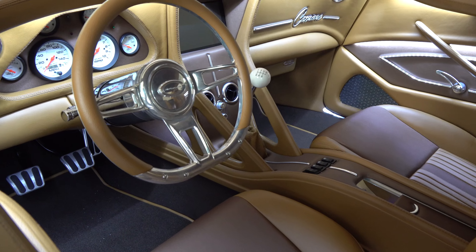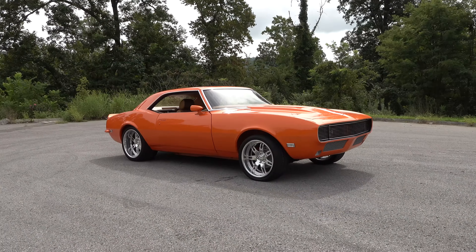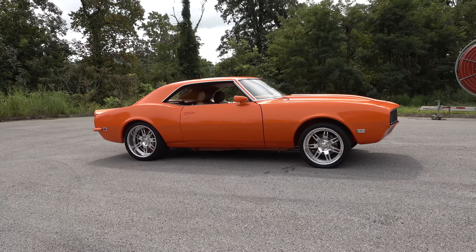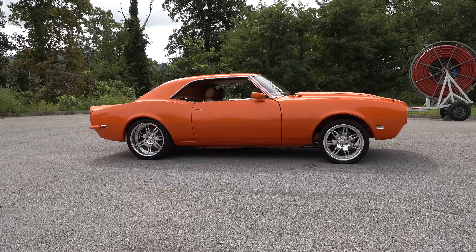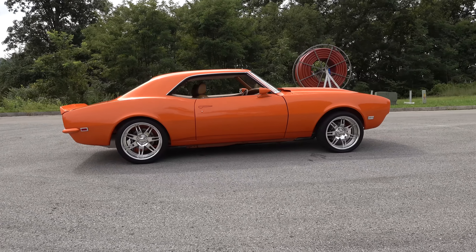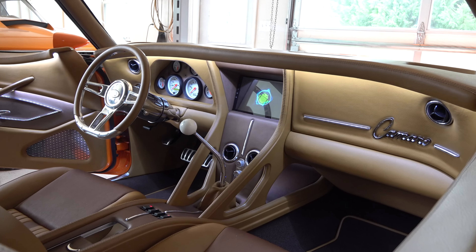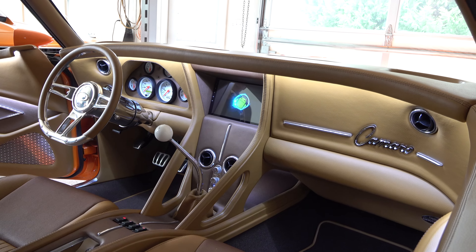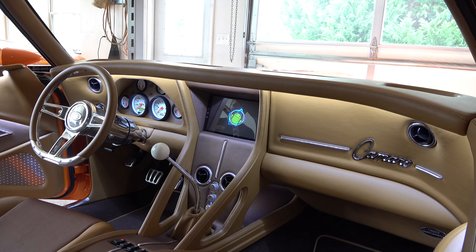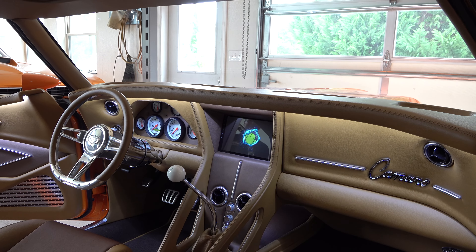It sounds really good. We put a late-model screen in it — that screen is actually an Android unit, it's almost more like a computer than a radio. It plays your radio, but if you've got a hotspot on your phone you can look up YouTube videos and everything on that screen, check your email and messages — it's just like a computer. Who makes that? I don't even remember the name of it, but it was pretty cool and relatively reasonable on price.